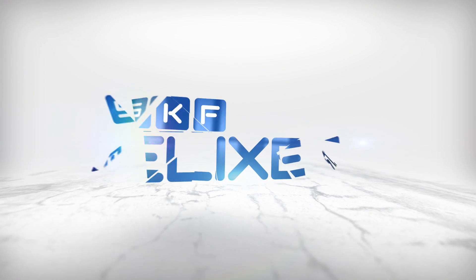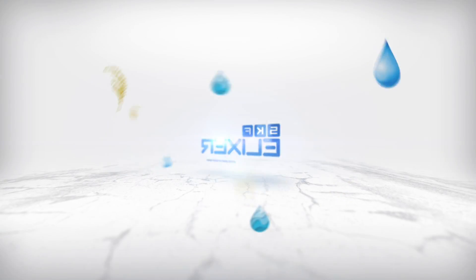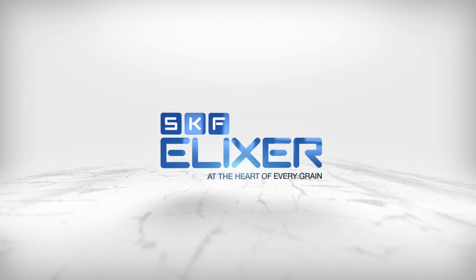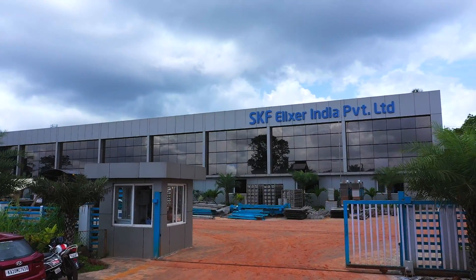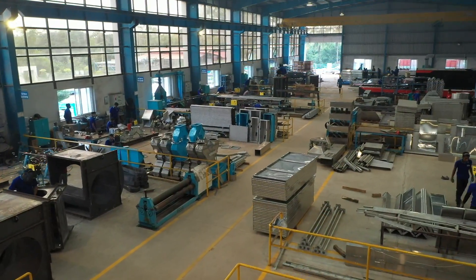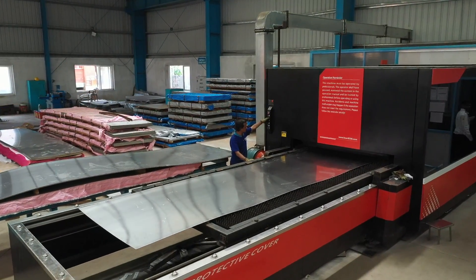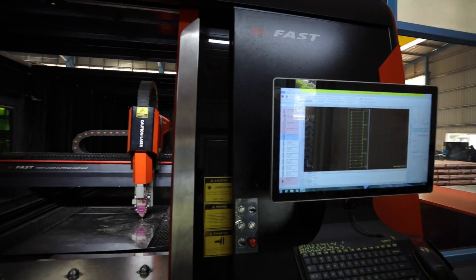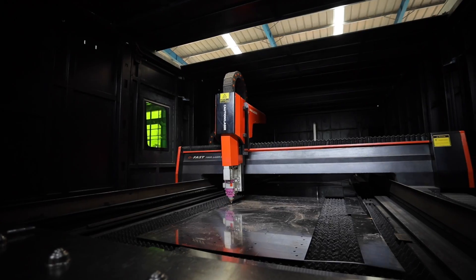SKF Elixir — three powerhouses under one roof. SKF Elixir is a global leader in designing, manufacturing, and marketing of paddy processing plants. SKF Elixir is your best choice for global standard quality checks, nutrition retention, hygiene process, and energy saving design.